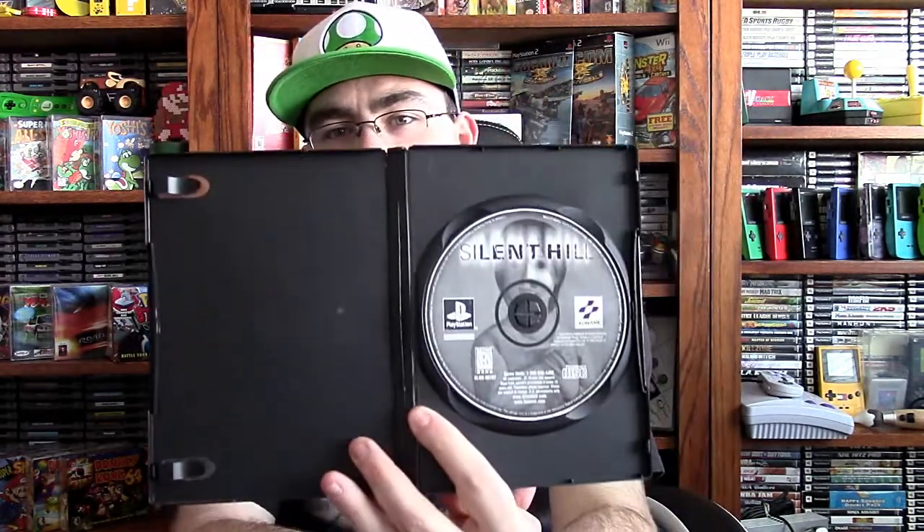It also came with a stack of 12 games — one PS1 game and 11 PS2 games, all in alphabetical order. There's one PS2 game in here that I'll be keeping for the collection. The first one is just a disc only — it's a copy of Silent Hill on PS1, which is really cool.